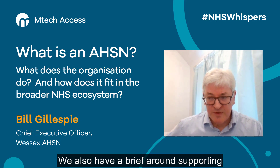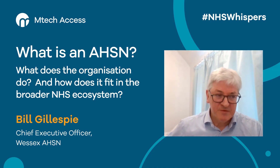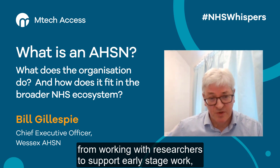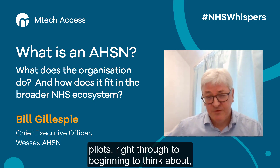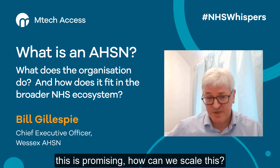We also have a brief around supporting the adoption of innovation at all stages — from working with researchers to support early stage work, right through to beginning to test proofs of concept, pilots, right through to thinking about, well, this has got market authorisation, this is promising, how can we scale this?